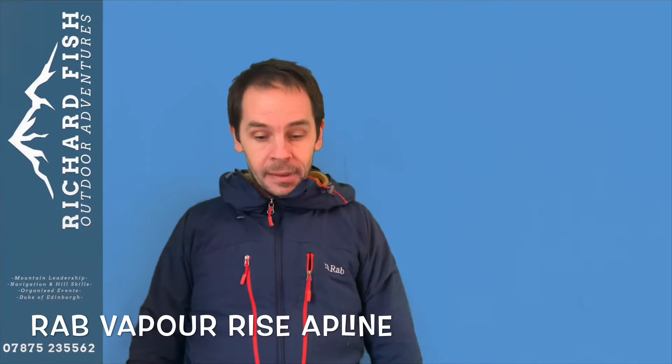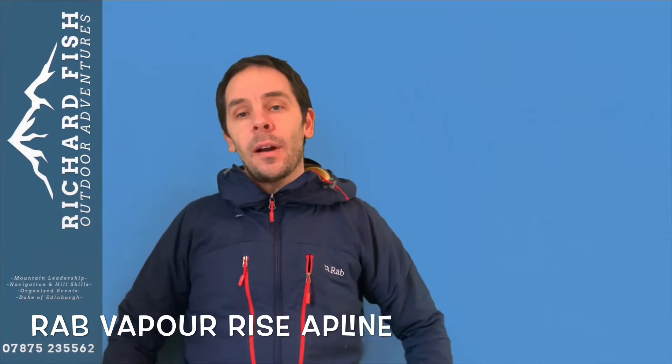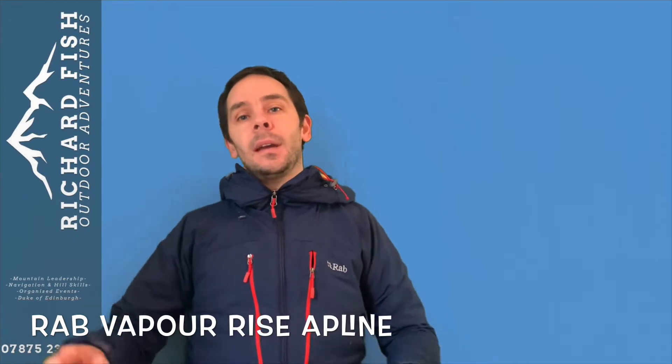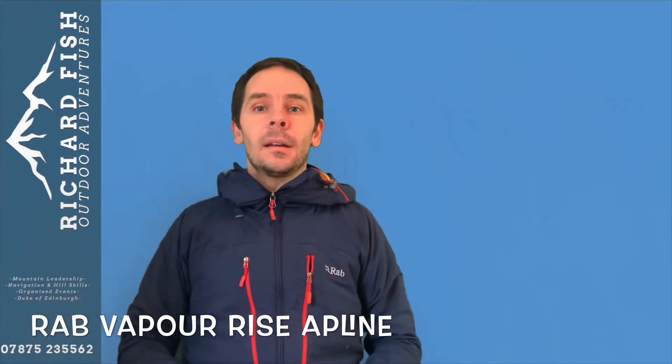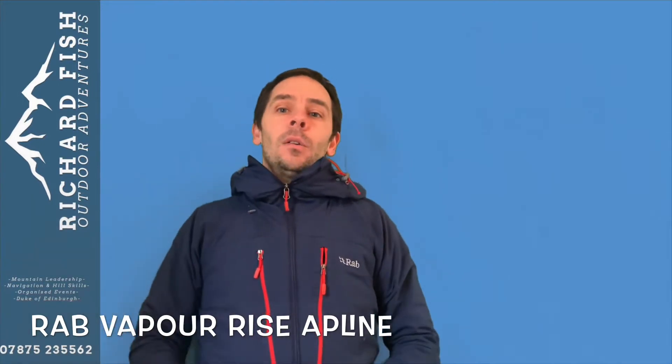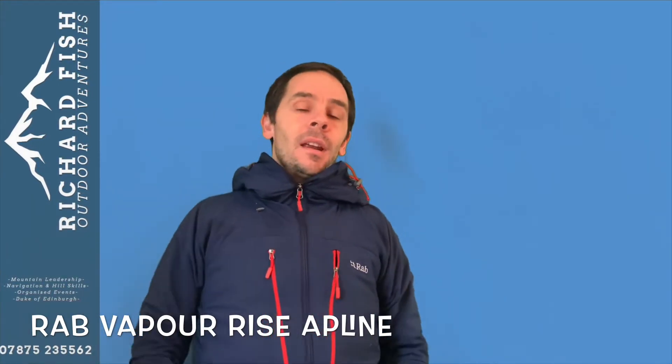So what do I love about it? Well it's absolutely bomb proof. I wear this every day, for four or five years. I've gone to the supermarket, I wear it in the car, I wear it to the office, I wear it to work, I wear it on the hills, I wear it walking the dog, I wear it running, I wear it cycling.